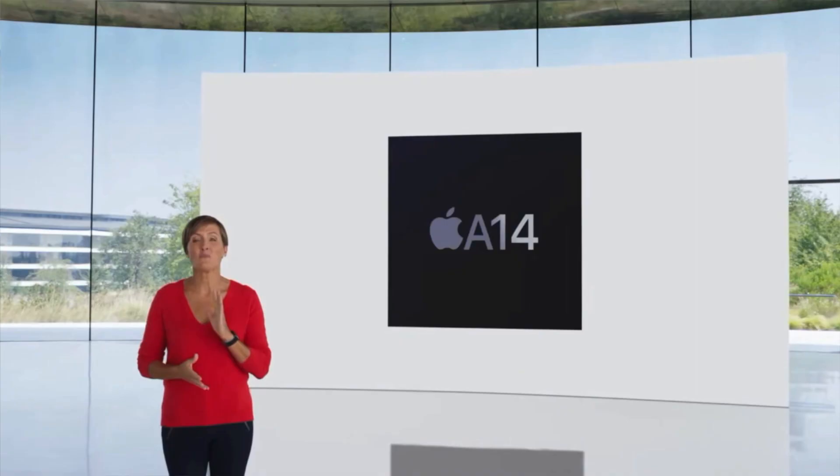My guess is it's a lie. Now I could be wrong because the A14 is a new chip, and maybe they have fixed something as far as transfer speeds go with the A14 over the A12 and the A12Z. But I'm pretty sure that everybody with the 2019 and the 2020 iPad Pros are getting the same speeds.